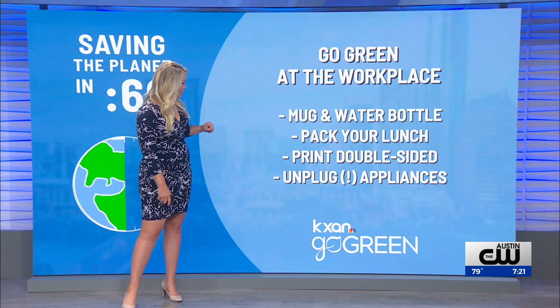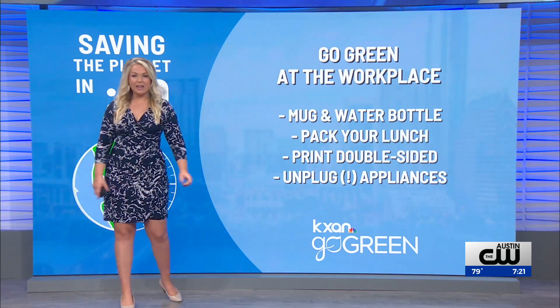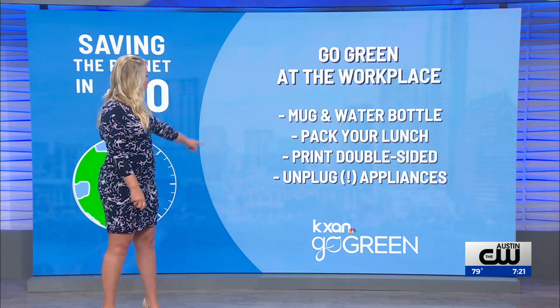Pack your own lunch so you're not having to drive somewhere to go get it. Print double-sided when you have to print, and unplug your appliances.